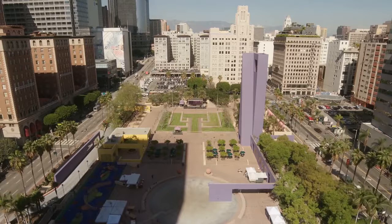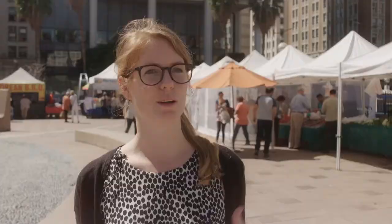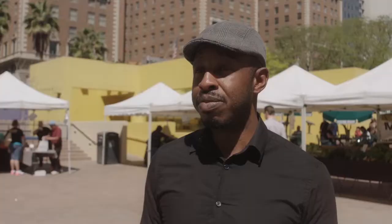We met and interviewed many people using the square today, and these are some of the remarks we heard over and over again: "I would love to see more areas for sitting. More green would be amazing." Greens, grass, more trees, more playgrounds for kids.